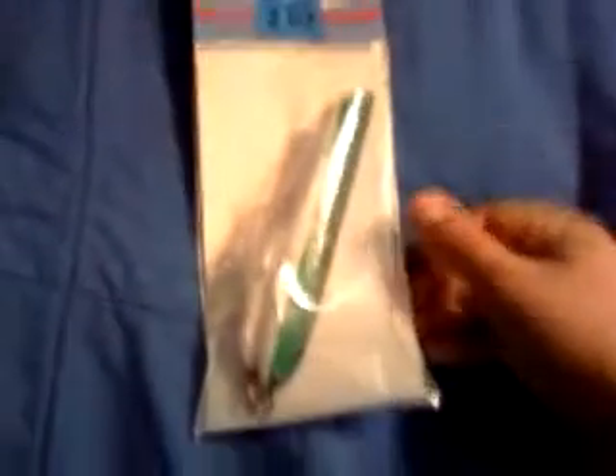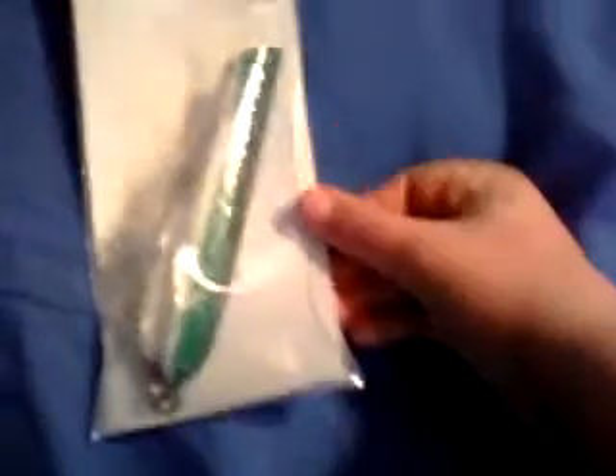And then this big topwater plug that's 2 ounces by Adam. It's got some green on it, kind of looks like a shad. Hopefully I'll catch some nice bass on that.